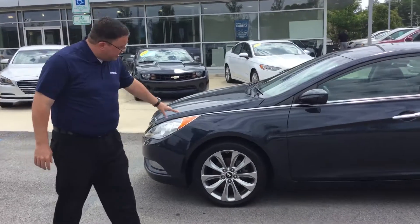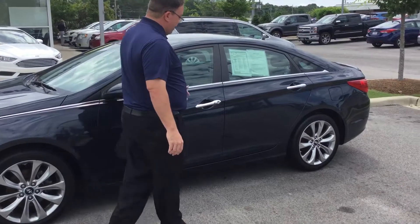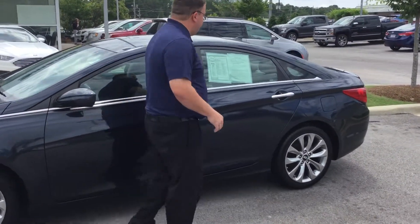It's got the wraparound headlights, the upgraded hyper-chrome alloy wheels, push-button access to the vehicle as well as push-button start.